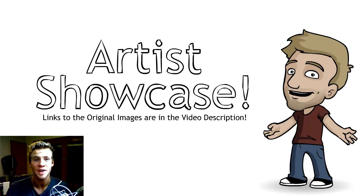G'day, ladies and gentlemen. Welcome to Draw with Jazza. I'm Jazza and this is the Artist Showcase video series where once a week I look at the art that people send me. I review it all and pick about a dozen or so to show in a video, and one of them is featured on the front page of Newgrounds every week.